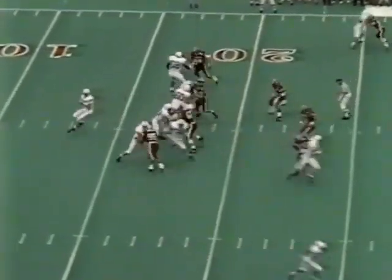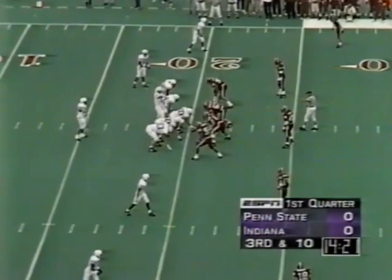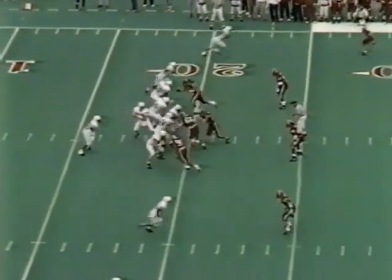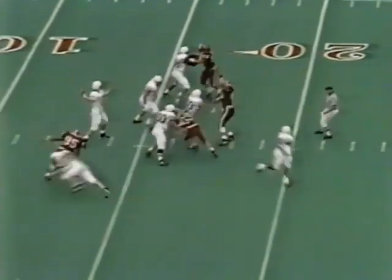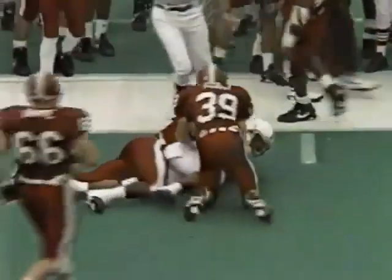Second down and 10 for Penn State. Play action — Collins comes up firing a little bit low, intended for Justin Williams, incomplete. That means it's third and 10. Four wideouts for Collins. He comes up firing and gets the pass complete, but not for a first down.